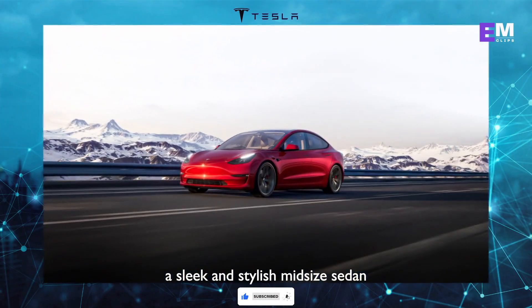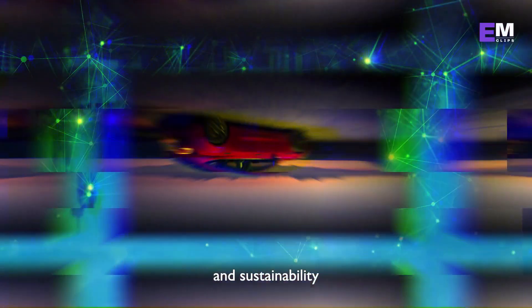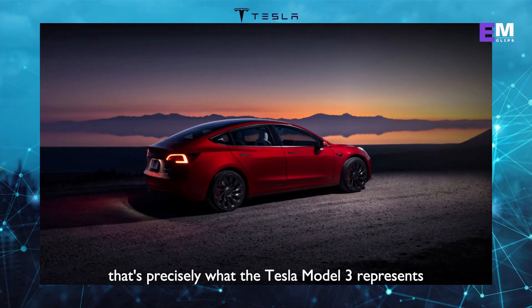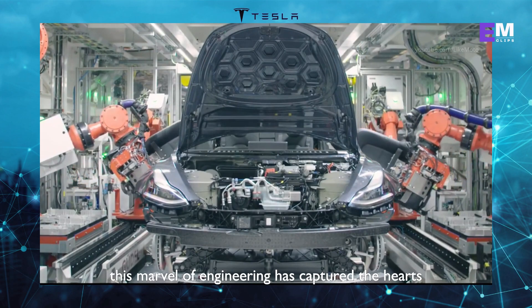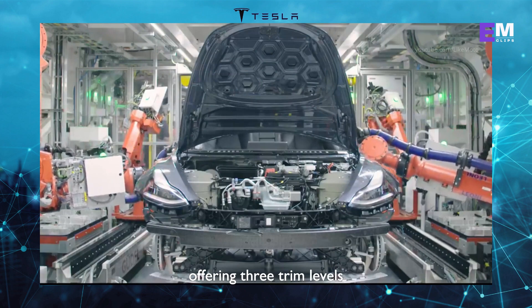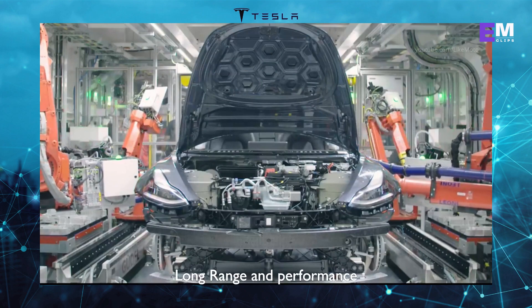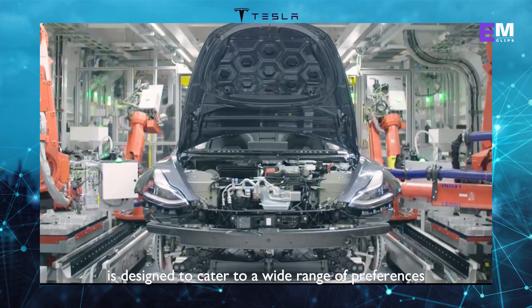Picture this: a sleek and stylish midsize sedan that seamlessly combines innovation, performance, and sustainability. That's precisely what the Tesla Model 3 represents. Since its introduction in 2017, this marvel of engineering has captured the hearts and minds of car enthusiasts around the globe. Offering three trim levels — the standard range, long range, and performance — the Model 3 is designed to cater to a wide range of preferences.